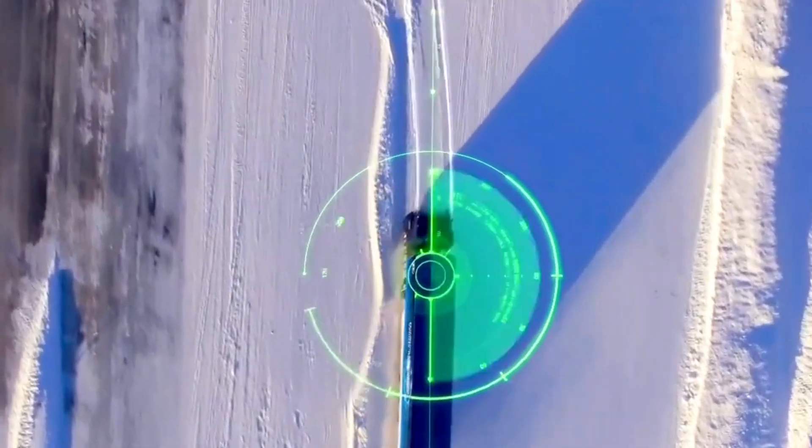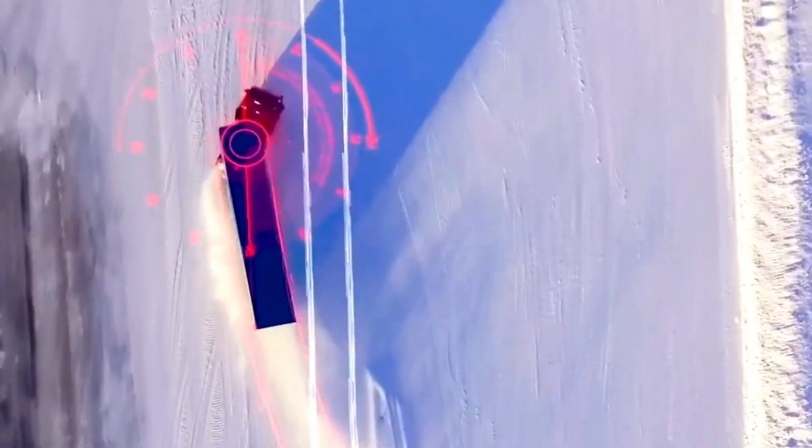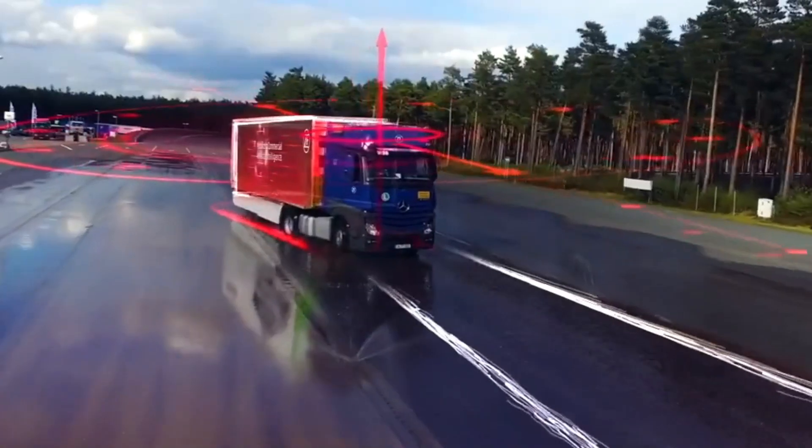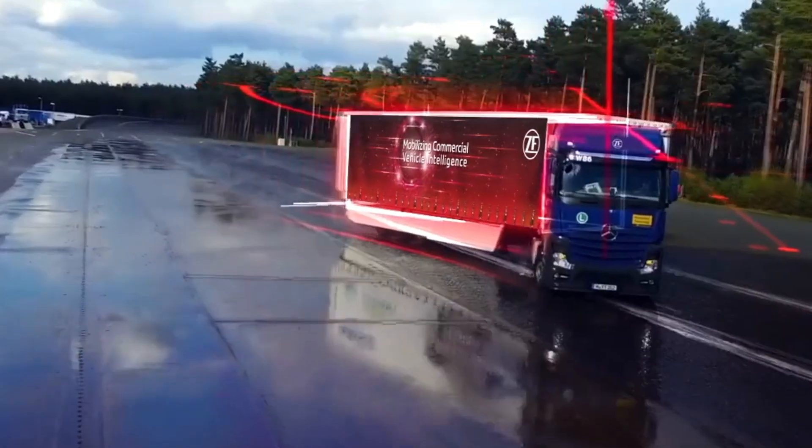ZF-ESC Smart — an active safety system designed for buses and trucks — is designed to improve their stability during driving. Its effectiveness is evident in the 2 million units sold worldwide. It works by gathering data from sensors like ABS and steering wheel rotation.